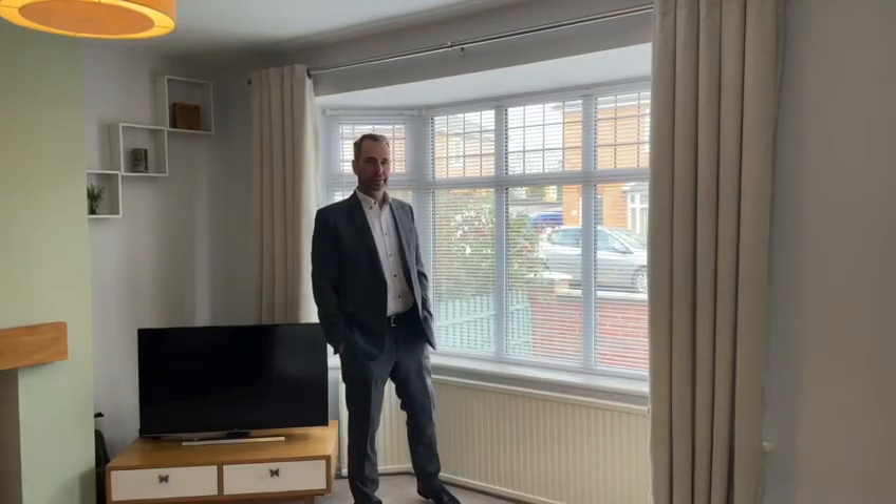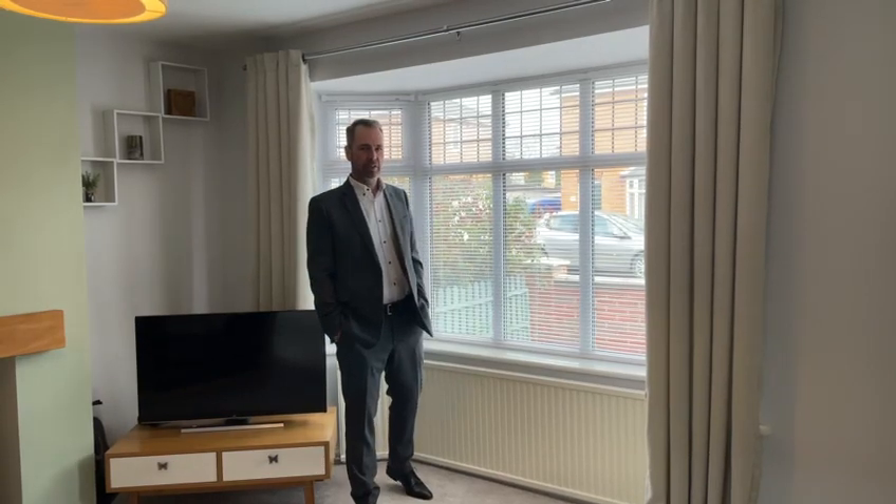Welcome to Milton Street, a delightful three-bedroom semi-detached family home situated on this quiet and popular residential road.